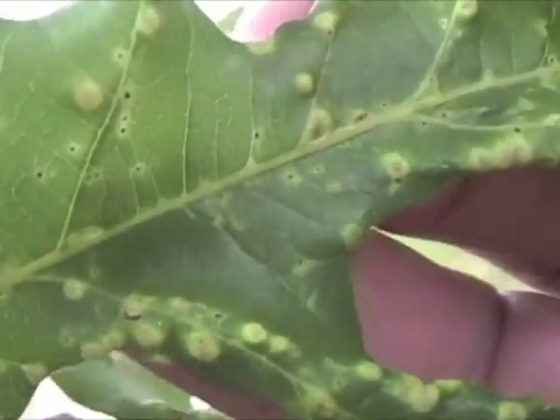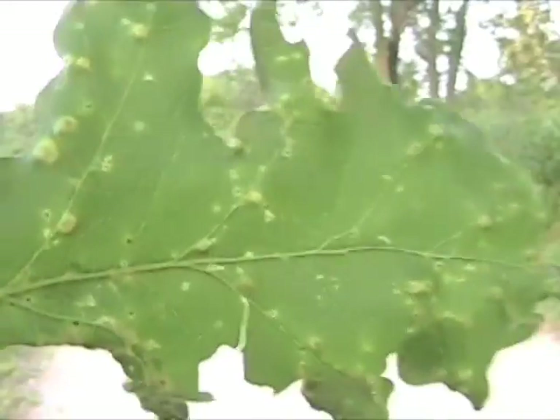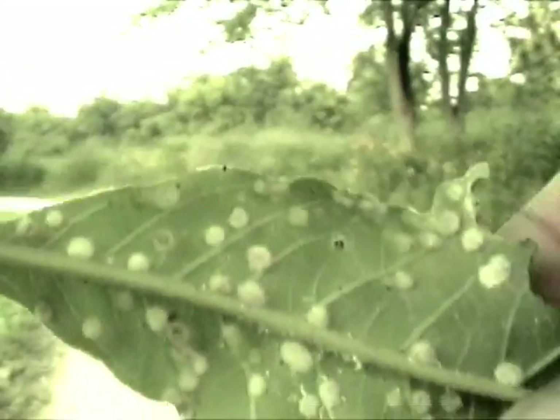Some insects sting a leaf to produce wart-like galls. These strange bumps provide safe refuge for the tiny creatures feeding inside.